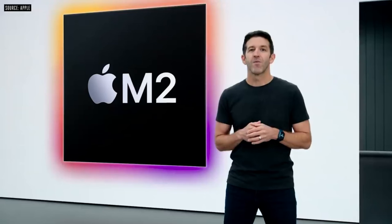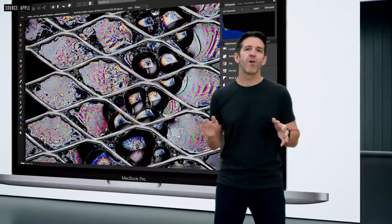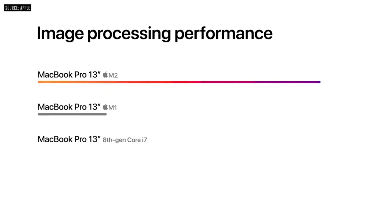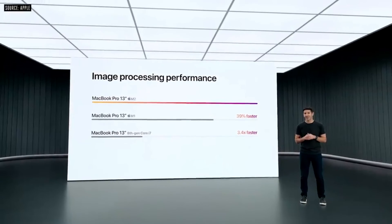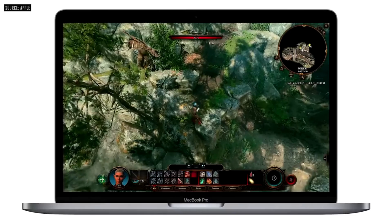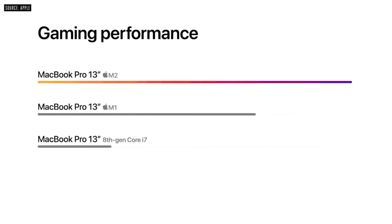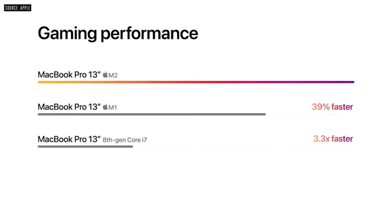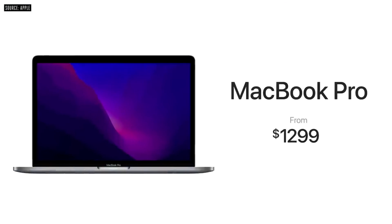Apple's new 13-inch MacBook Pro also comes with an M2. Like the new MacBook Air, the 13-inch MacBook Pro is also getting an M2 upgrade. It comes with up to 24GB of RAM, up to 2TB of storage, as well as up to 20 hours of battery life, and it still has a touch bar. The new 13-inch Pro will be available next month and is available to pre-order now, starting at $1,299.